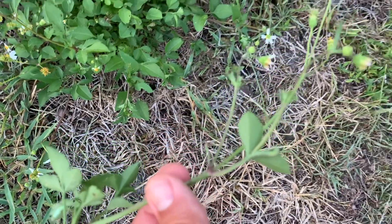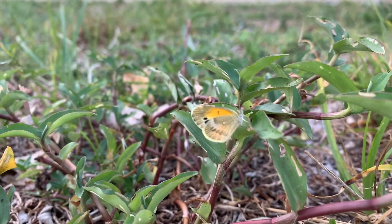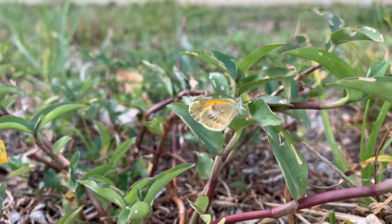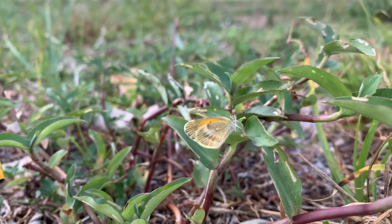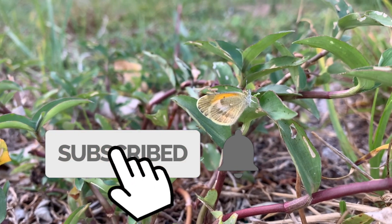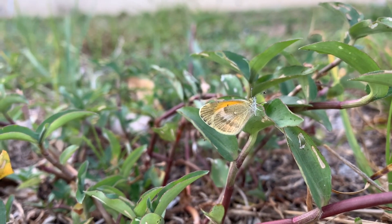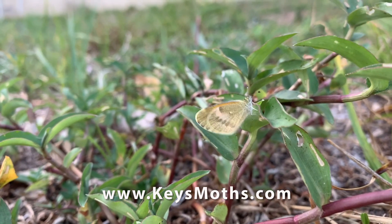And there you have it folks — in one short video I gave you the entire life cycle of this dainty little butterfly, Nathalis iole. Guys, if you like the video give me a thumbs up. Don't forget to subscribe to the channel if you haven't done so already. This girl wants to go to sleep so bad, but I want to get one more slow-mo shot out of her. Check out our website at www.keysmods.com, where we have 590 species of moths from the Florida Keys documented and about 100 species of butterflies, including this dainty sulfur.